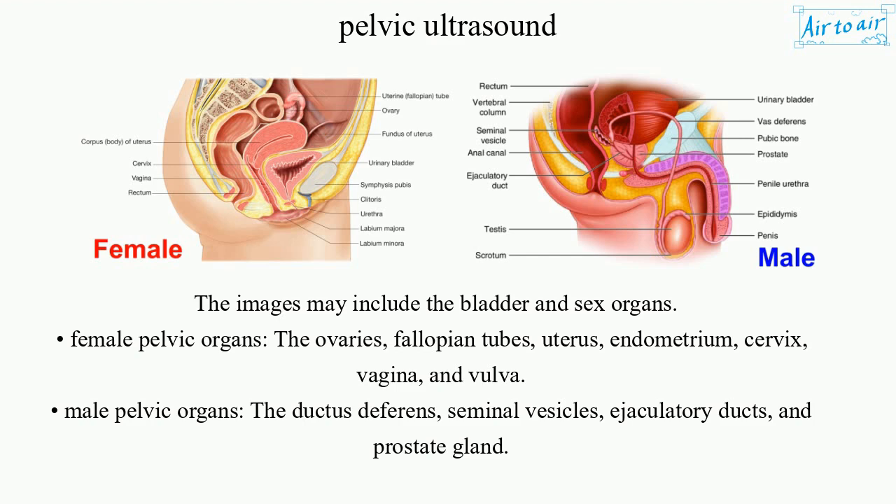Male pelvic organs: the ductus deferens, seminal vesicles, ejaculatory ducts, and prostate gland.